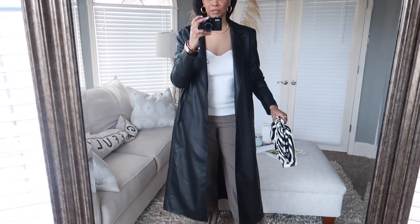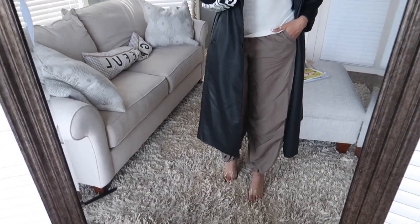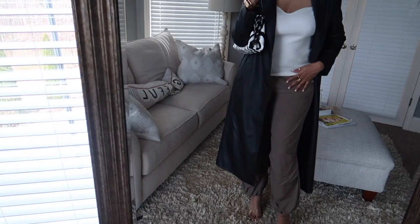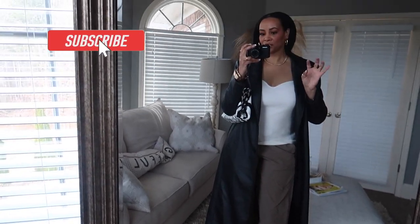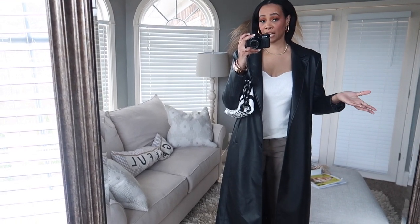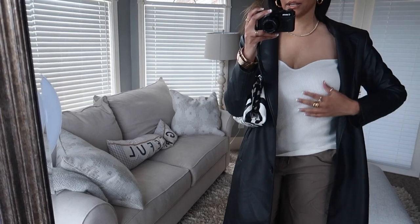Here's the next outfit — let me know if you'd consider these cargo pants or parachute pants, because they only have one pocket. But when I look up cargo pants, these pop up too, so I'm including them. Starting from the top I have on this faux leather trench coat from Zara — I've never had a black trench coat before and I had to get it. Underneath I have this sweetheart neckline ribbed top from H&M.